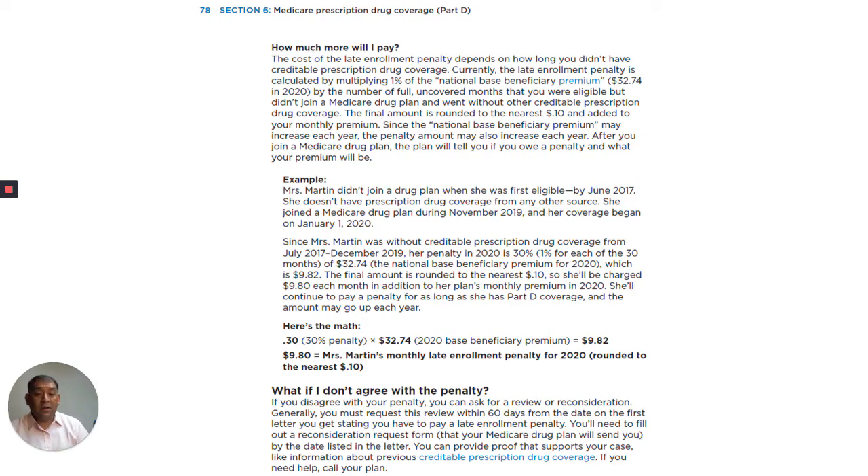Here's an example. Mrs. Martin didn't join a drug plan when she was first eligible by June 2017. She doesn't have prescription drug coverage from any other source. She joined a Medicare drug plan in November 2019, and her coverage began on January 1st, 2020. Since Mrs. Martin was without credible prescription drug coverage from July 2017 to December 2019, her penalty in 2020 is 30% — 1% for each of the 30 months — of $32.74, the national base premium for 2020, which is $9.82. The final amount is rounded to the nearest tenth, so she'll be charged $9.80 each month in addition to her plan's monthly premium in 2020. She'll continue to pay a penalty for as long as she has Part D coverage, and the amount may go up each year.